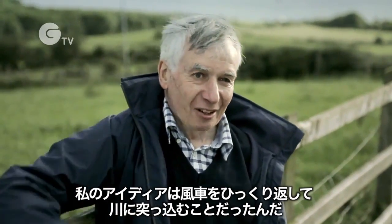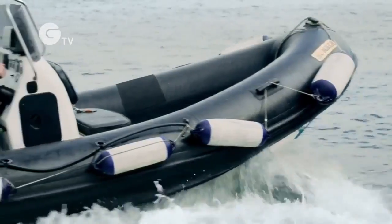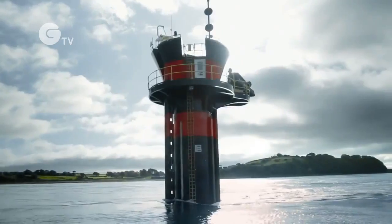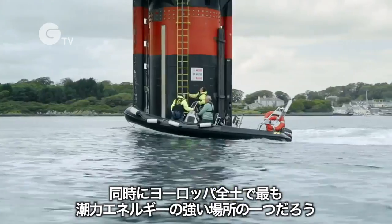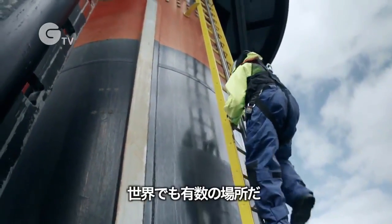My idea of taking a windmill, turning it upside down and sticking it in a river — that's the sort of mad inventor approach. It's a very beautiful place, but also it's probably one of the most energetic tidal spots in the whole of Europe, one of the best in the world.